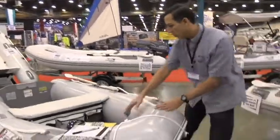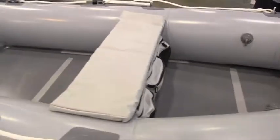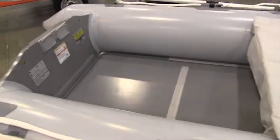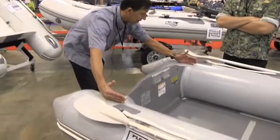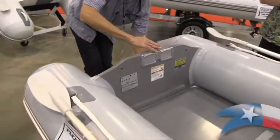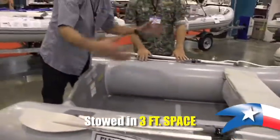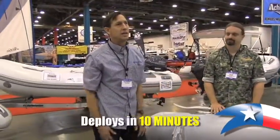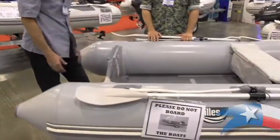These are totally collapsible — it folds up, the floorboards come out, and it goes into a bag. It can be stowed in a really small, confined space. Your stowed dimension is probably three feet by 15 inches by however wide. The floorboards come up and you can put it together in 10 minutes.